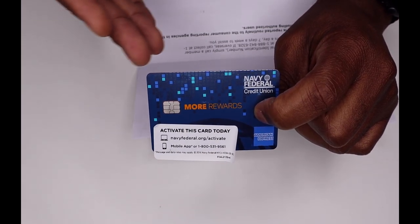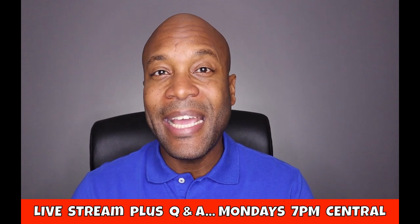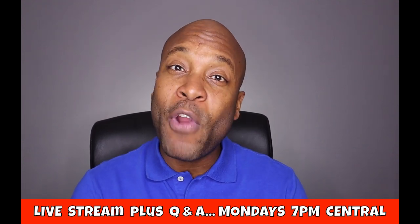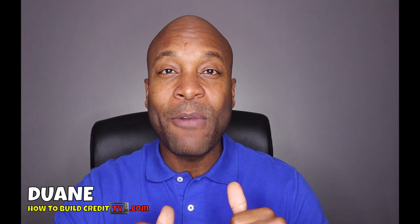Thank you guys so much for watching this video about Navy Federal credit cards — more specifically the More Rewards card from Navy Federal. It's an Amex card. If you like the video please give it a thumbs up; it helps the channel quite a bit. Feel free to share it with somebody who will find it useful. We normally do live streams on this channel on Mondays at 7 p.m. Central time — stop by and ask any questions about credit, credit cards, and how to make money using credit cards. Once again my name is Duane with How to Build Credit TV — I'll see you in the next video. Take care and be blessed. Peace.